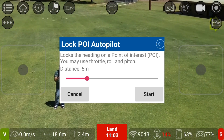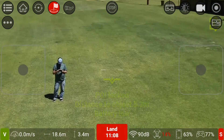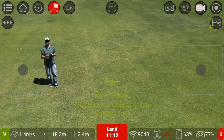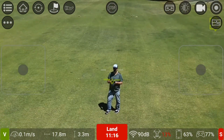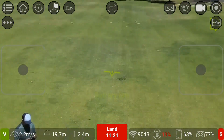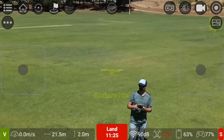Locks to a heading — all right, where's the heading? Point of interest locked, it's saying. So I don't know whether that's really doing anything. I have to figure this one out.